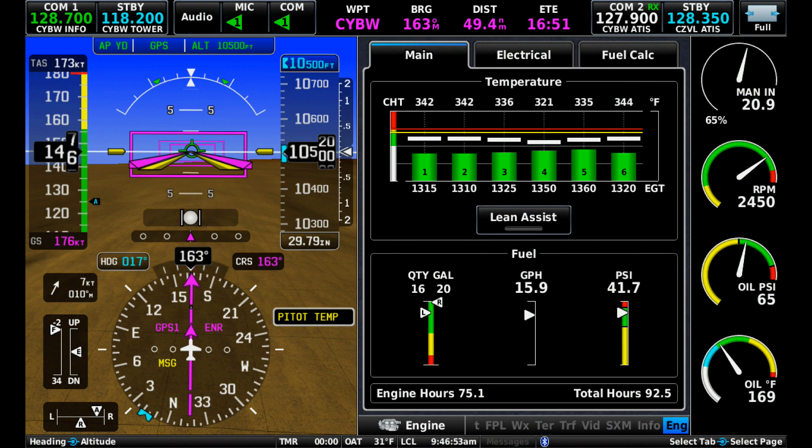Screen 1 is showing us at 10,500 feet, Rich of Peak, with a fuel flow of 15.9 gallons per hour and 173 knots TAS. That's giving us 10.9 miles per gallon.